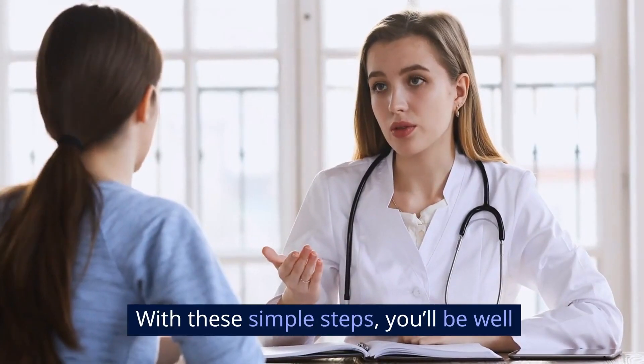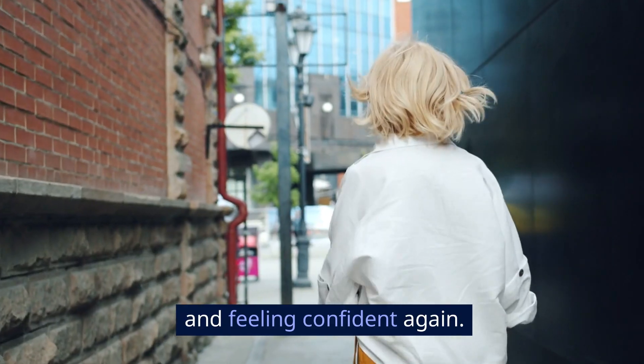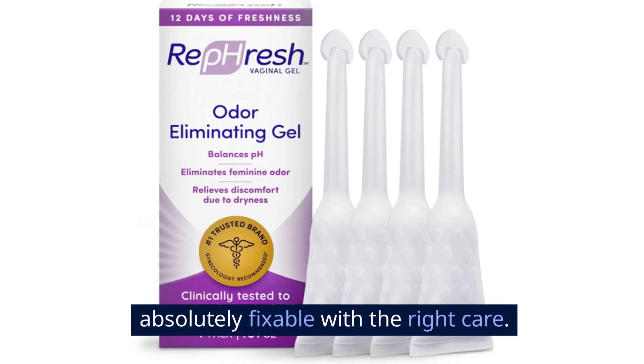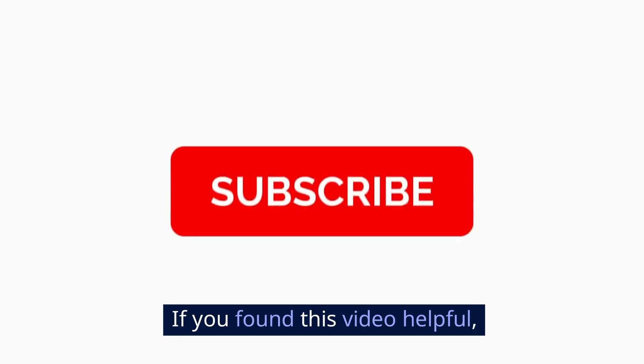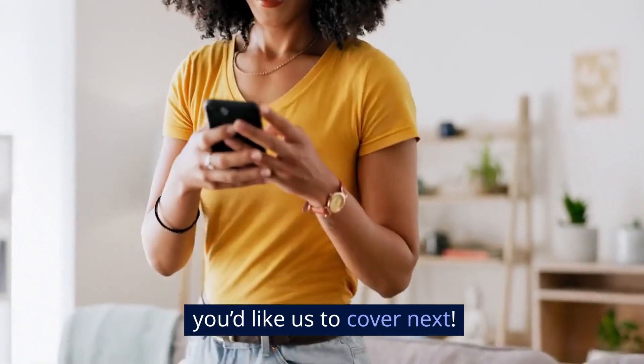So there you have it. With these simple steps, you'll be well on your way to eliminating vaginal odor and feeling confident again. Remember, this is a common issue and it's absolutely fixable with the right care. If you found this video helpful, don't forget to subscribe, share, and leave a comment below. Let me know what topics you'd like us to cover next.